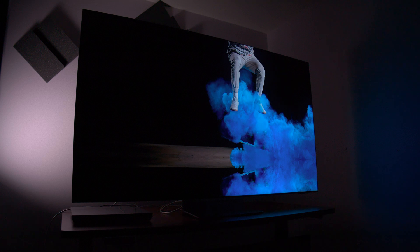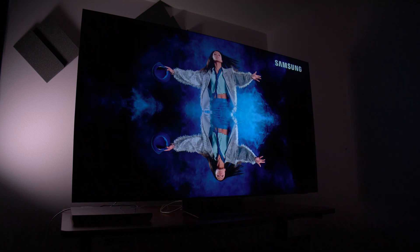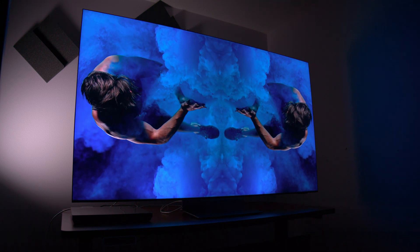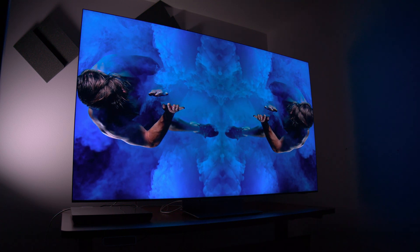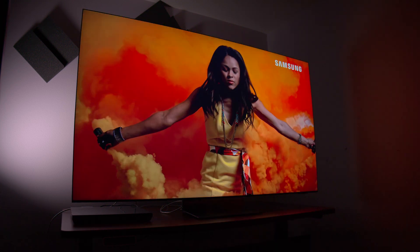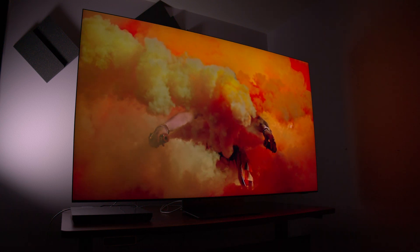I can't state enough how impressive this TV is in regards to holding on to color at high brightness levels. Something you sometimes see with TVs is that when you get to higher brightness levels, you start to lose saturation in your colors. I'm not feeling that as much with the QN900D. Once you dial in the colors a little bit more, you will feel the colors from the TV come alive.